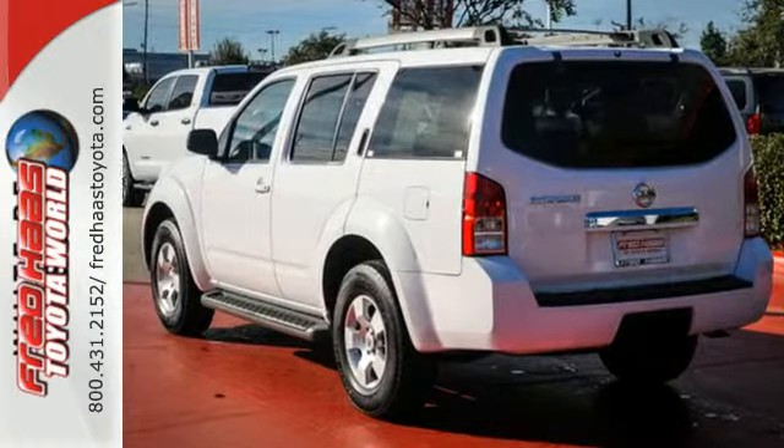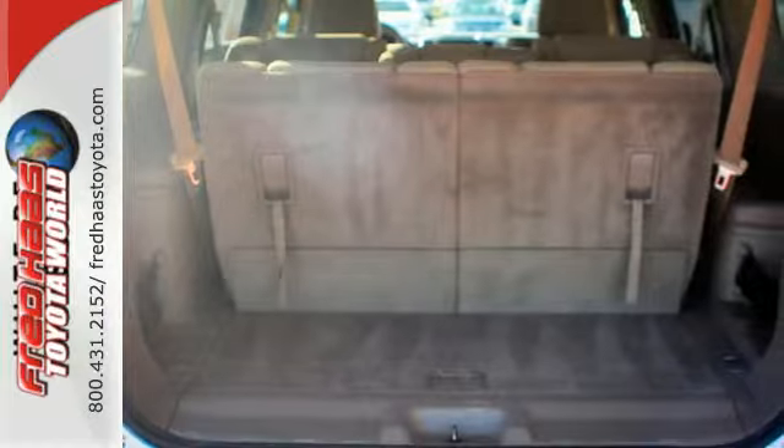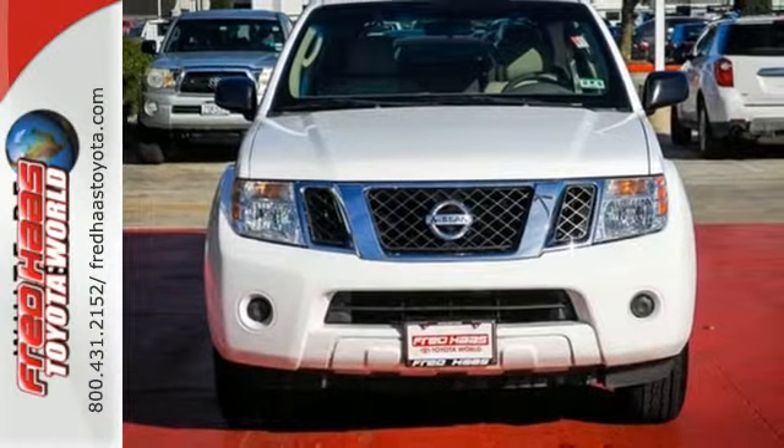With its bold exterior styling, plus new enhancements for your safety and convenience, this rugged Pathfinder is better than ever. Take it for a test drive today.